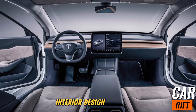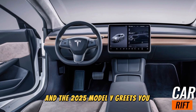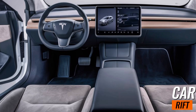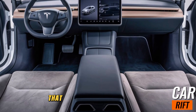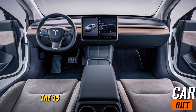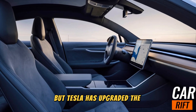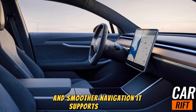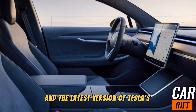Interior design. Step inside, and the 2025 Model Y greets you with Tesla's signature clean and futuristic interior. The cabin feels spacious and open thanks to the panoramic glass roof that now features improved UV protection. The 15-inch touchscreen remains the hub of the vehicle, but Tesla has upgraded the interface for faster response times and smoother navigation. It supports wireless Apple CarPlay, Android Auto, and the latest version of Tesla's operating system.